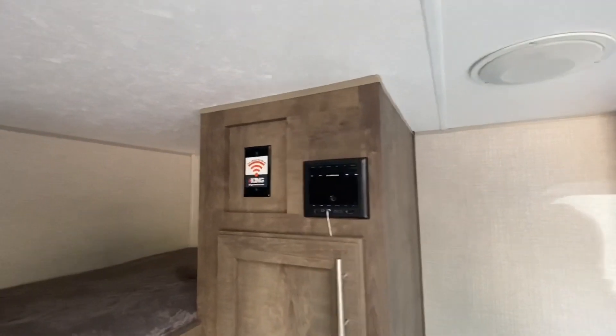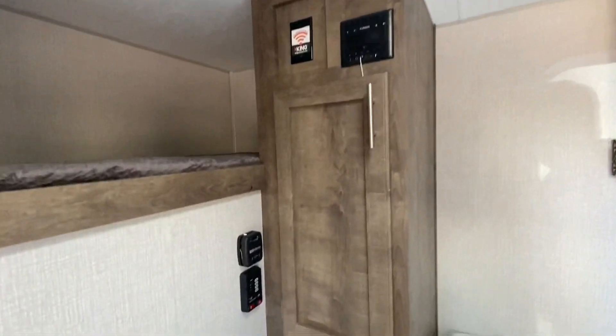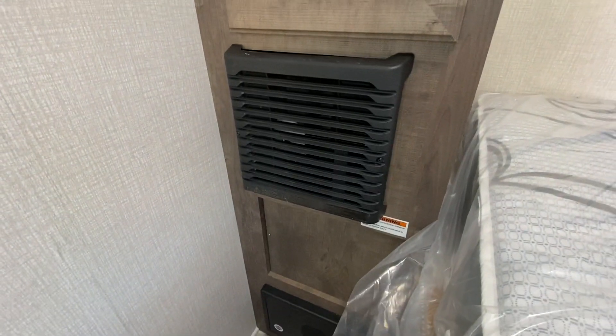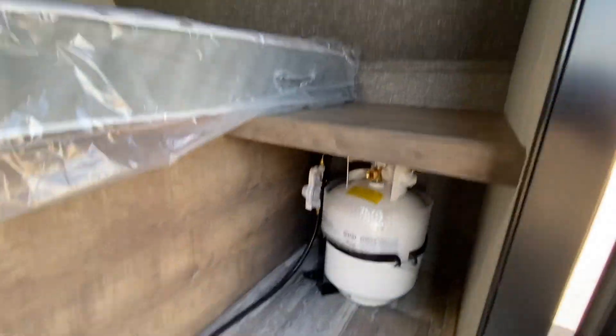We got the stereo. We are pre-wired here for a King Connect, so if ever you want to boost your internet connection, you can. And there's a heater. More storage here, and of course there's storage under the bed. There's a propane tank that comes with.